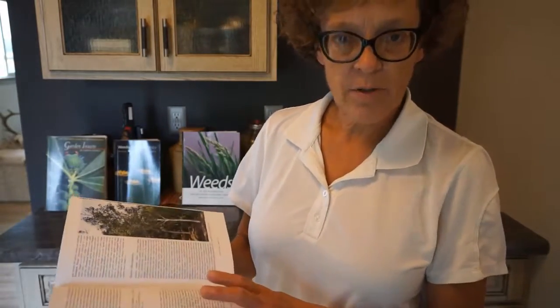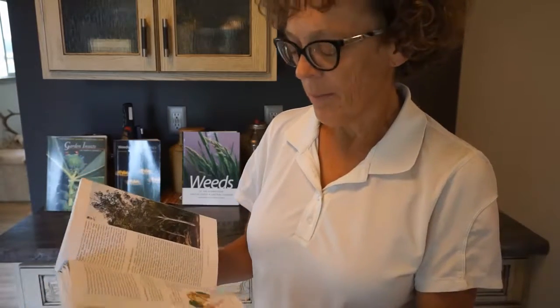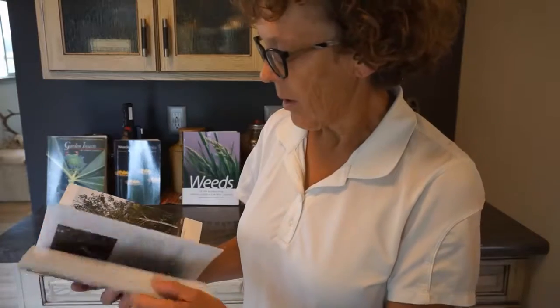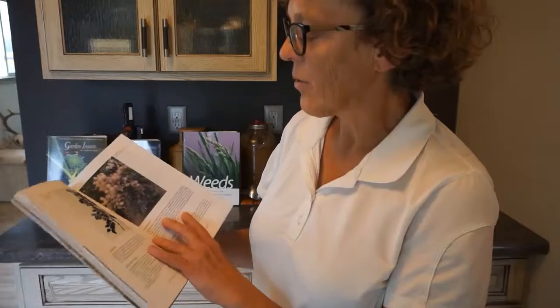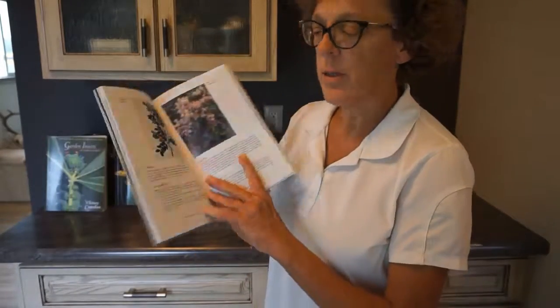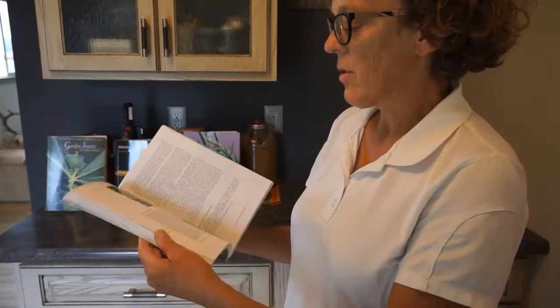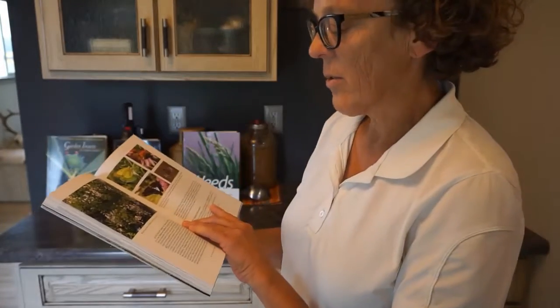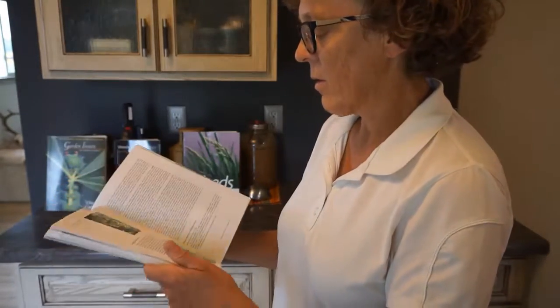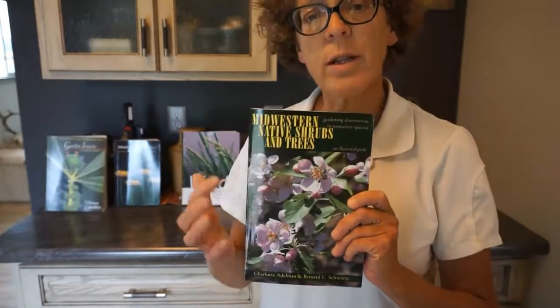As you know, a lot of times if you buy a plant, especially at a big box store, it won't give you the true species name. So it's just not that good. I've tried to use it, I've tried to learn from it. It's got nice pictures, it's got pictures of butterflies, but I just don't think it's the best choice for you to learn about how to garden with native plants.